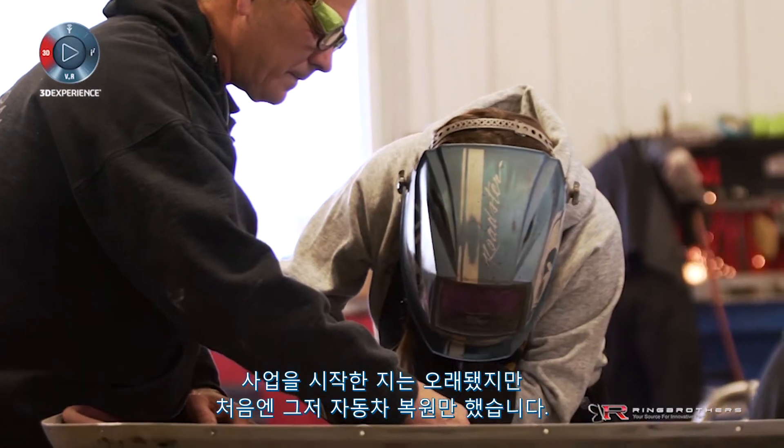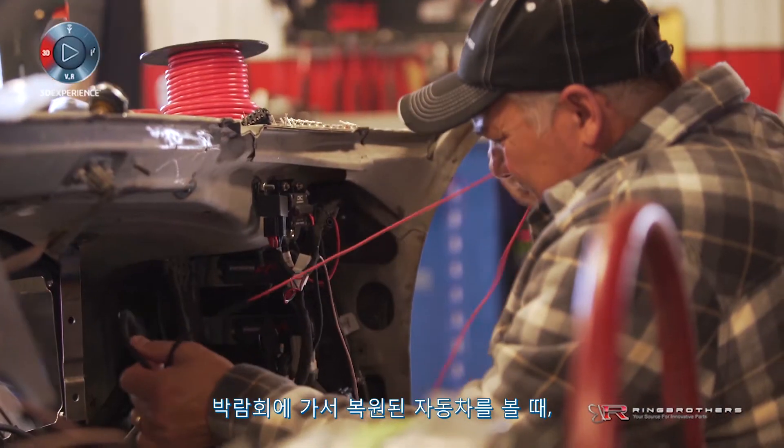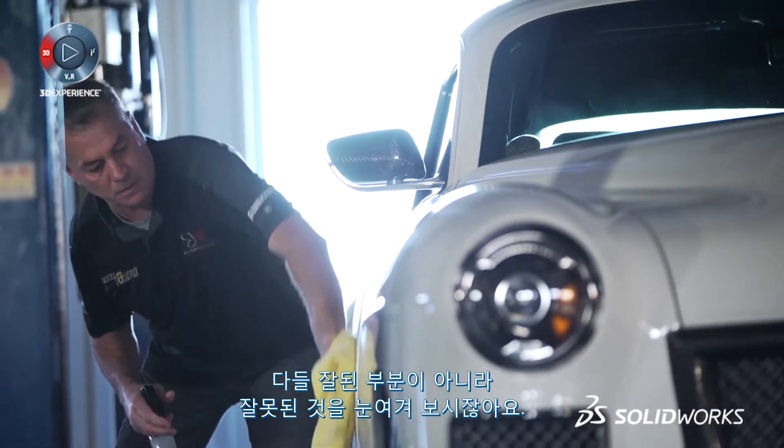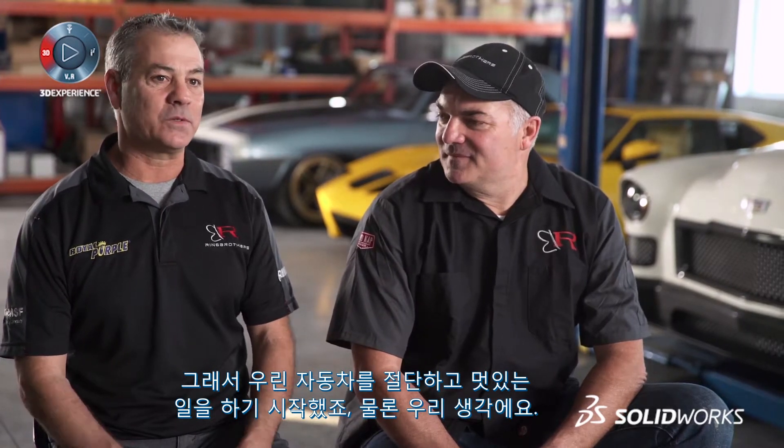We started out a long time ago actually just restoring cars. When you go to a show and try to judge a car on a restoration, it was about what was wrong with the car, never about what was right. That's why we started cutting cars apart and doing what we thought was cool.